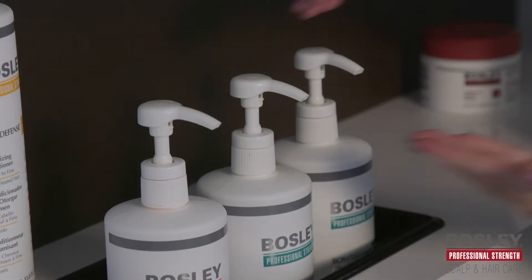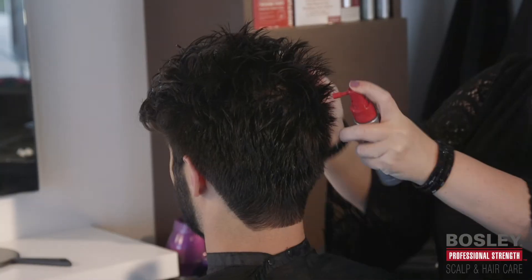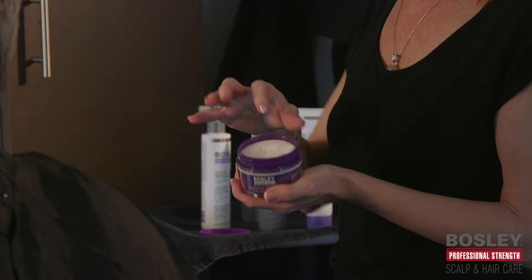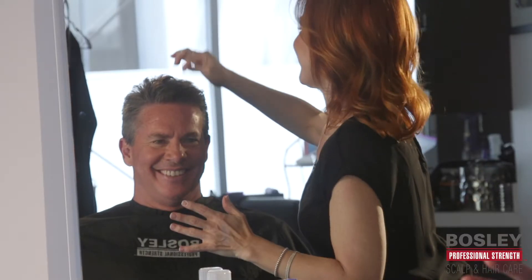Award-winning Bosley Professional Strength Hair Care is the go-to choice for professional stylists and their clients, offering in-salon treatments, services, and take-home solutions for anyone struggling with fine, thinning, or weak hair.